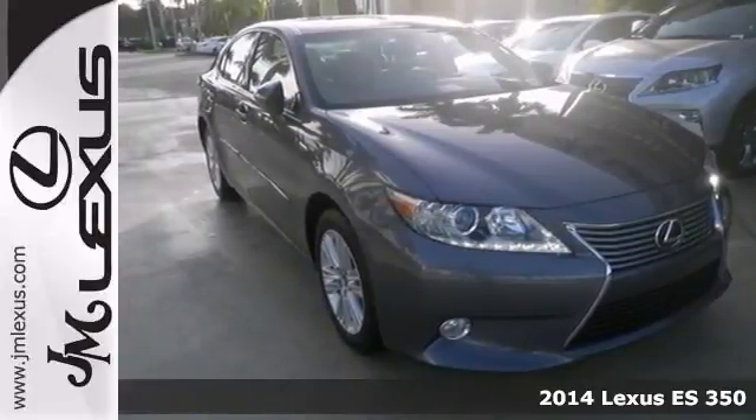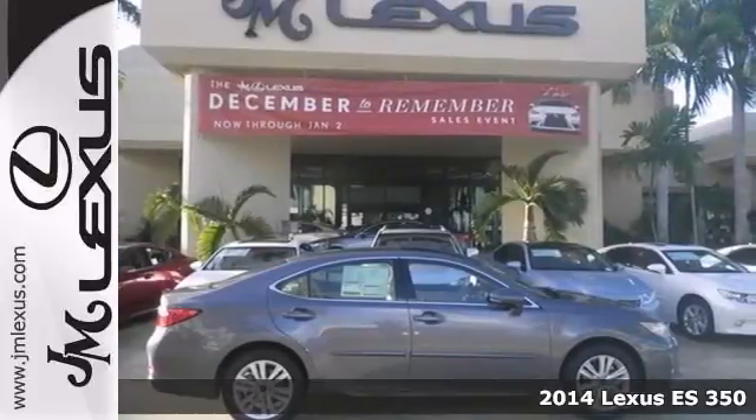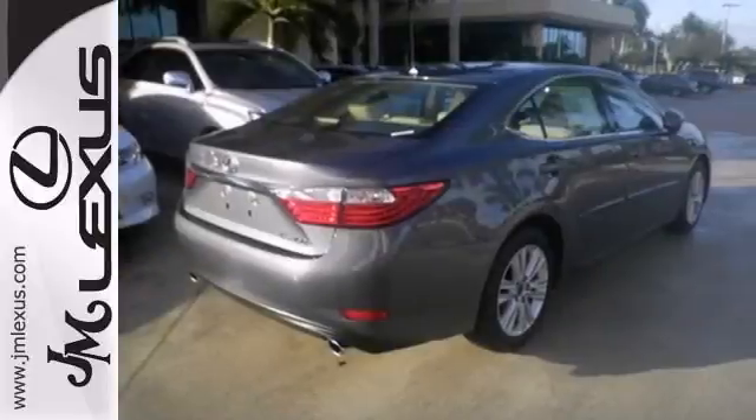Here's a 2014 Lexus ES350, very fuel efficient with up to 31 miles per gallon on the highway. Features include dual zone climate control, Bluetooth, and heated and ventilated leather seats.